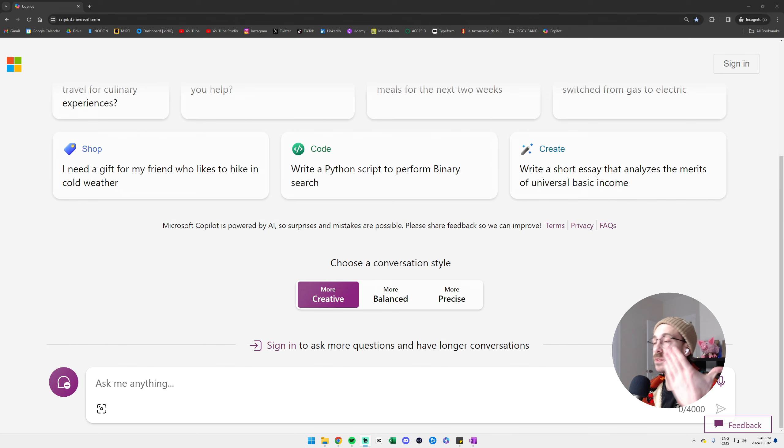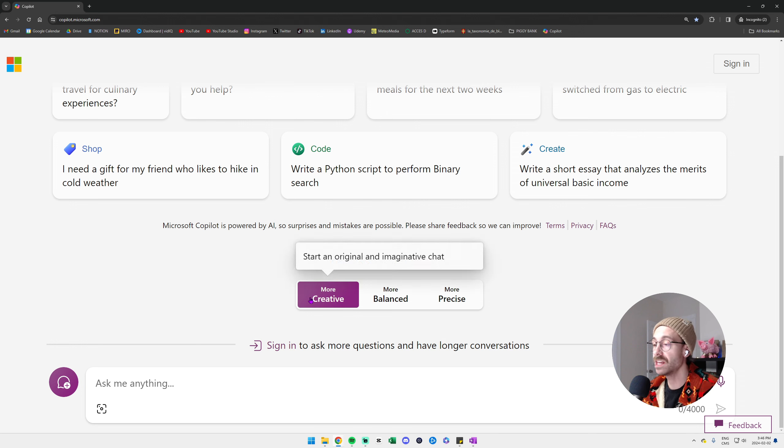There is a feature in ChatGPT that is really nice called custom instructions. Basically, you can tell ChatGPT who you are, where you live, what you do for a living, who your audience is, and what kind of questions you'll ask — so you don't always have to type the same context before every question. Microsoft Copilot unfortunately doesn't offer this setting yet, but I'm sure it's going to come very soon.